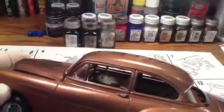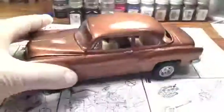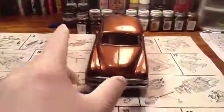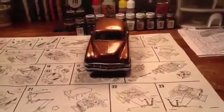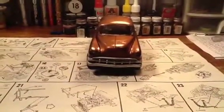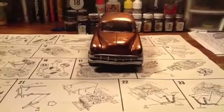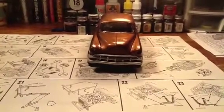Handles are chrome. Chevy emblem on the dash is chrome. Overall, I guess it didn't turn out too bad — could have been better, could have been worse. Kind of like the way that front grill looks. Looks like a shark mouth coming at you.